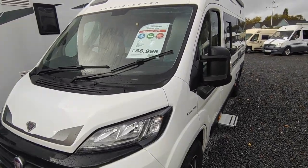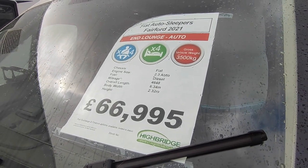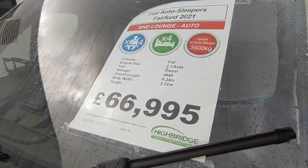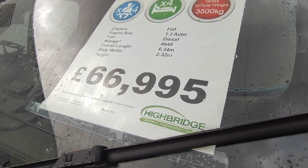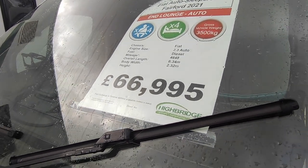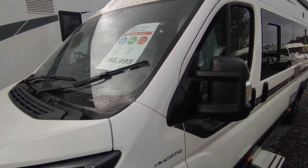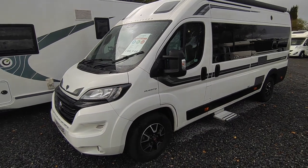Looking at the window sheet: she's a Fiat-based Autosleeper Fairford 21 Automatic — the manuals are based on the Peugeot. It's an end-lounge four-berth, four-seatbelts, three-and-a-half tonne, so you can drive it on a car licence. 2.3 turbo diesel, four thousand six hundred miles. She's the extra-long wheelbase — effectively the same wheelbase as the long wheelbase — at 6.34 metres and 2.32 wide, with a 2.2 or 2.05 body width.